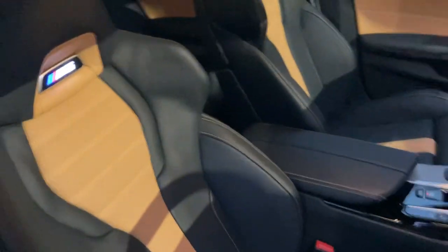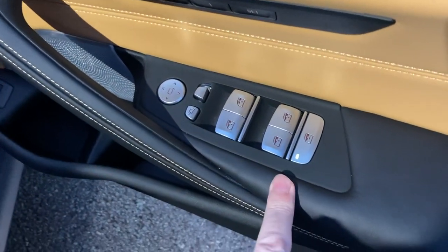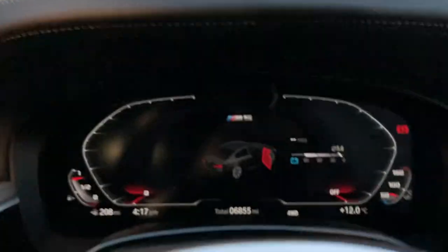On the inside you can see we've got the M seats with the illuminated M5 badge — really supportive, fully electric seats. Electric windows, and you can lock out the rear ones from the driver. Electric folding mirrors, and from the Technology Plus Pack you've got the Bowers and Wilkins speakers.